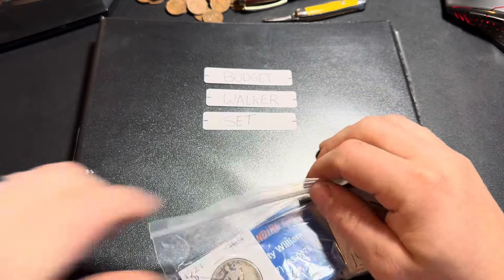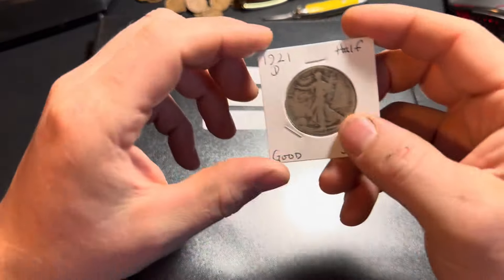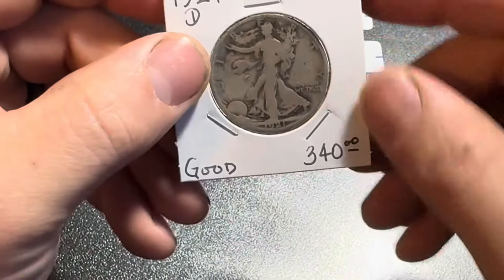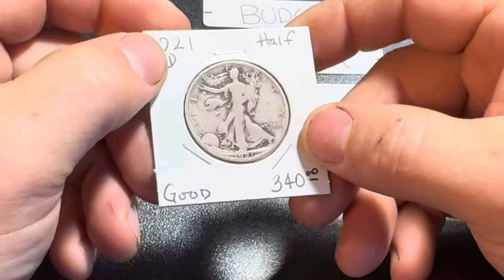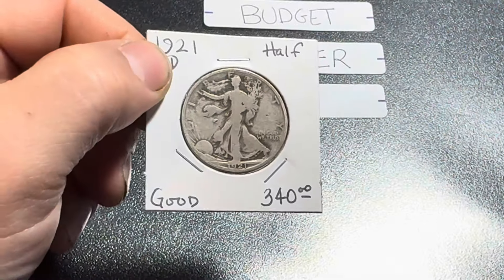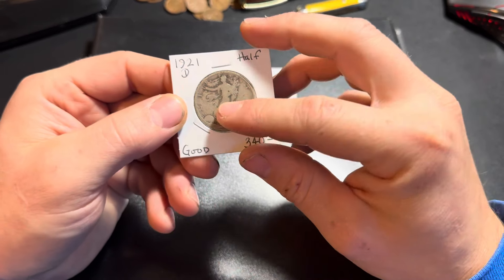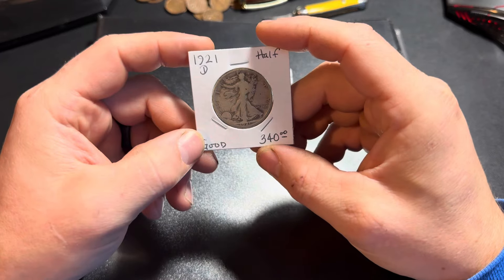Since I have this binder out, I will show you this. This is a 1921 Denver Walking Liberty Half Dollar — this is the key date of the series. These do command a high price, and I knew going into it that this coin would cost me the most. The 21-D has a mintage of 280,000, and in the grand scheme of things, that is really not a lot of coins. I like the look of this coin. The dealer has it graded Good, and I would say that's about accurate.